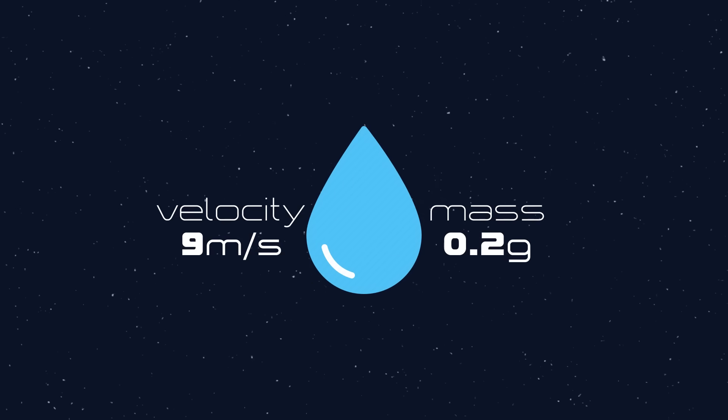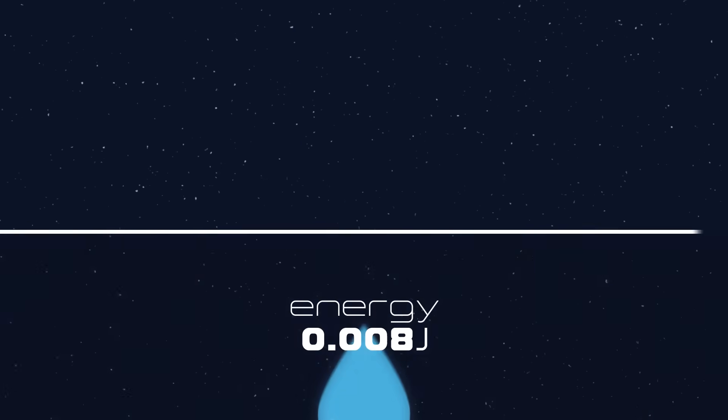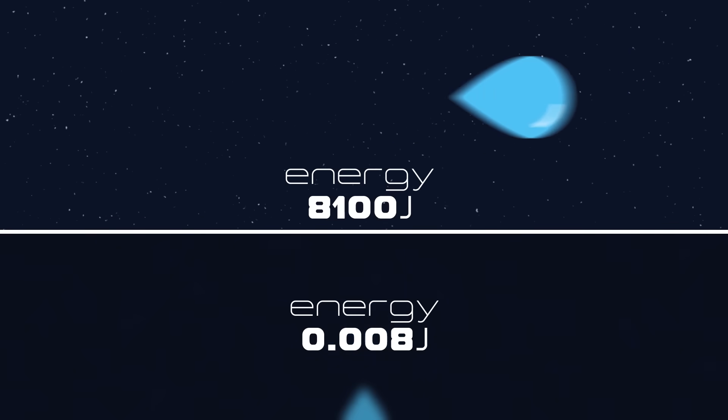A raindrop weighing 0.2 grams will fall on your head with about 0.8 millijoules of energy. But the same raindrop flying around as space debris would have over a million times more energy, even though its speed is only 1,000 times faster.